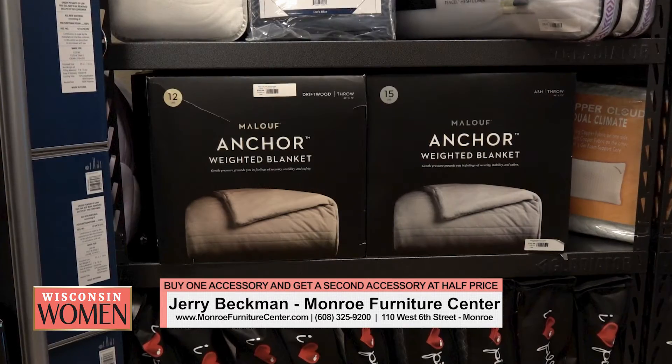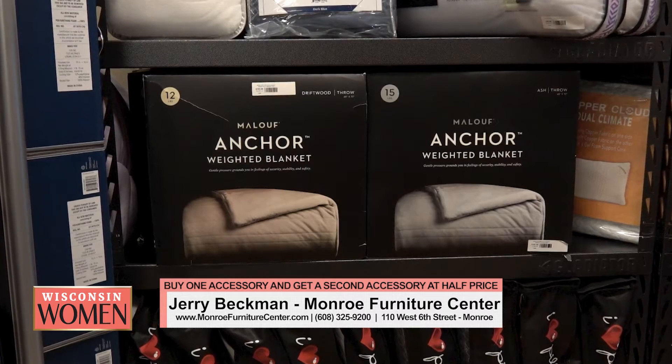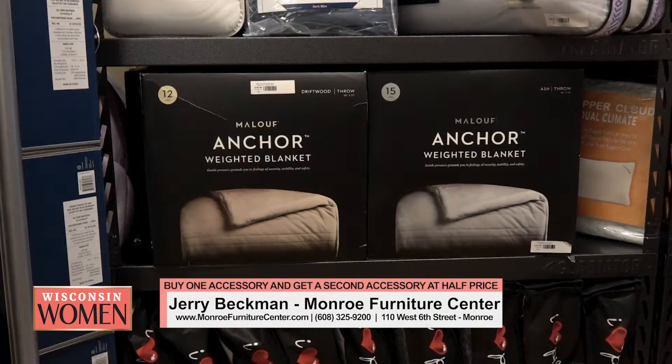We are out of time, Jerry. I really wanted to talk about weighted blankets — they have them here. Science shows they help calm you down, increase serotonin, and help you sleep better. Come in and check them out. And they've got a special right now — buy one of these accessories and get the second one half off. Stop into Monroe Furniture Center. Thanks so much, Jerry, and from all of us here at TVW, happy and healthy holidays.